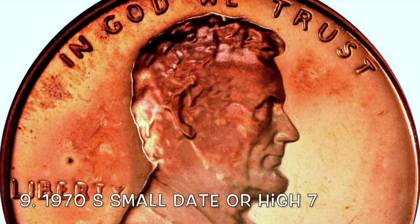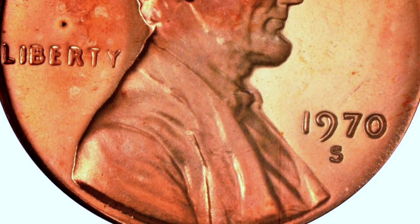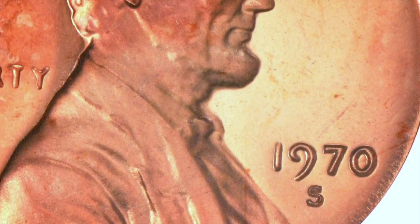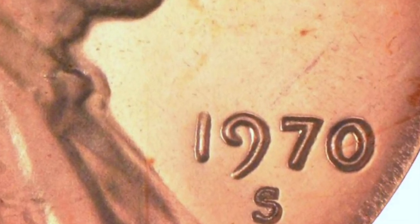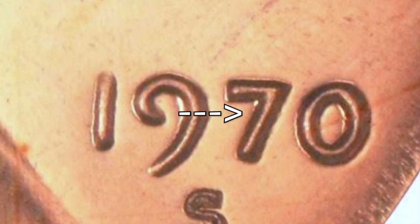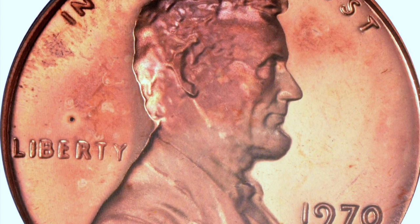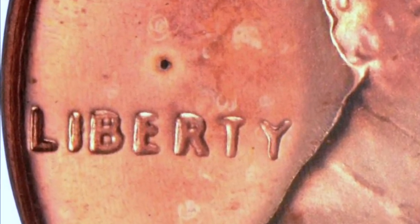Number nine, the 1970 S small date, also known as the high seven. In 1970, the San Francisco mint actually produced a large date and a small date, the small date being much more rare. Things to look for: a nine that hooks and points to the east. If you draw a line from the one to the zero in the date, all those numbers should be pretty much touching that line — the seven will be right there on the large date, but much lower on the small date. Also, another way to tell is the word Liberty will be very muddy.